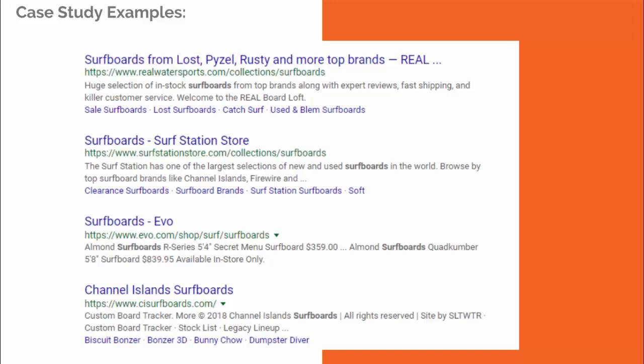Surf Station's description reads: 'One of the largest collections of new surfboards in the world — browse top surfboard brands like Channel Islands, Firewire,' and so on. That's better because it conveys range and has the bolded keyword 'surfboards.' The top result reads: 'Huge selection of in-stock surfboards, great prices from top brands, along with expert reviews, fast shipping and killer customer service — welcome to Real Watersports.' If they'd capitalized each word, that would be a near-perfect meta description. It's likely one reason they rank top — because although meta descriptions don't directly affect rankings, user experience metrics like click-through rate and time on site do.